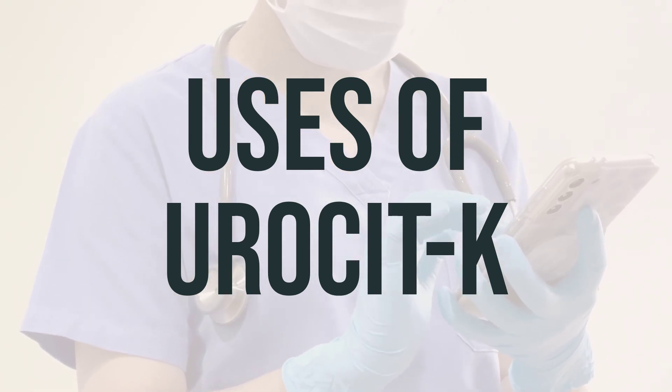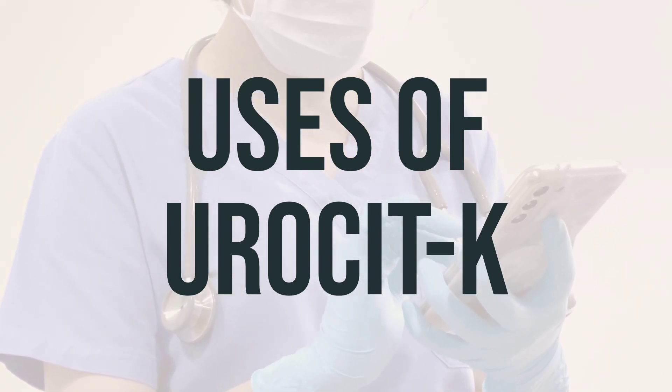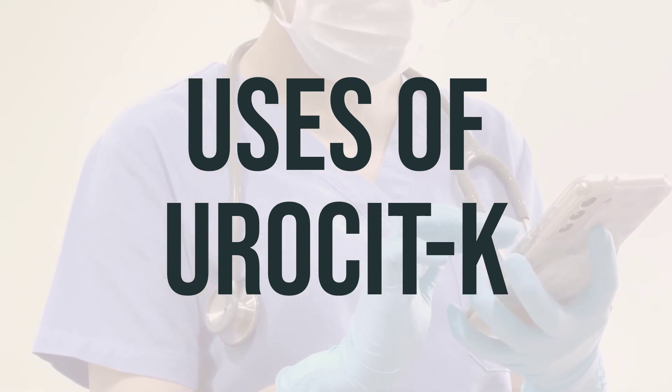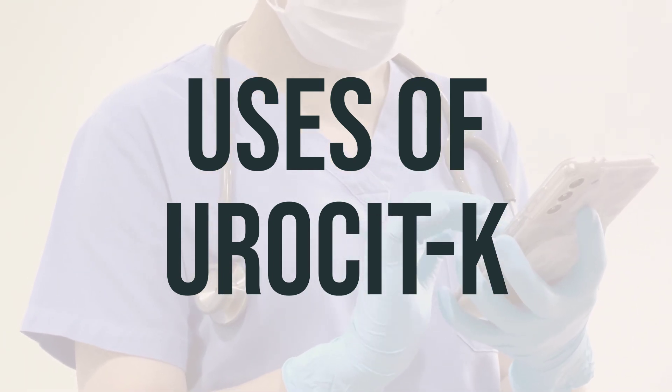If you need to limit your intake of potassium and sodium, your doctor may recommend a product with lower amounts of these minerals. The daily dosage and the best time to take Uricet-K will be determined by your healthcare provider based on your specific condition.